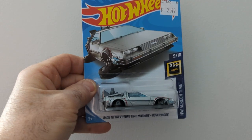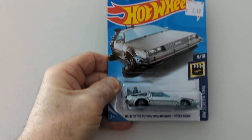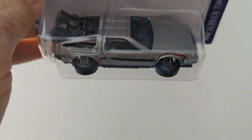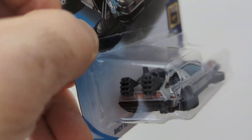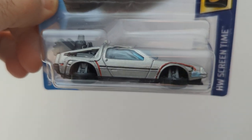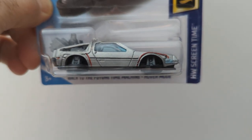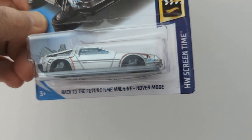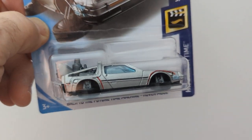We got one more row to show you. There is the Back to the Future Time Machine in hover mode. I have this one in a normal version too, which I'll get to another day. This is nice. I see Hot Wheels has this one — I think it's light blue. Strange seeing them in color — you usually just see them in stainless steel.